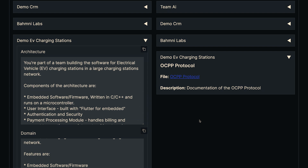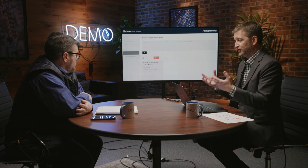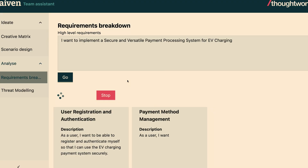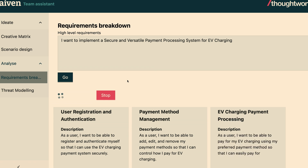We've also got file-based knowledge. OCPP is a kind of technical documentation for EV charging, and this allows you to access that as well. The first thing we're going to do is a requirements breakdown — taking a high-level idea of some functionality you want to build and breaking that down into requirements a developer could actually implement, using AI to help with that. The story we're working on is implementing a secure and versatile payment processing system for EV charging.